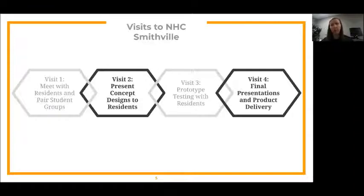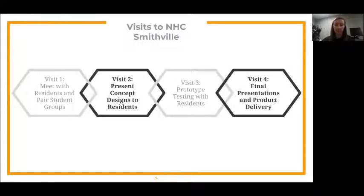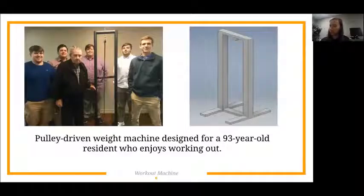One of the projects students came up with was a workout machine for a resident to use in his room. This group of boys really bonded with a 93-year-old resident who told them he liked to do pull-ups on the bar on his bed every day — at one point doing something like 190 pull-ups. They thought it would be cool to design a workout machine for him, building a frame with a pulley system and attachable weights so he could use it sitting on the end of his bed or standing in his room.